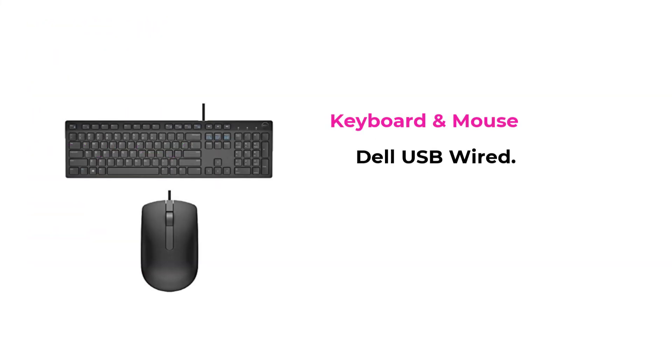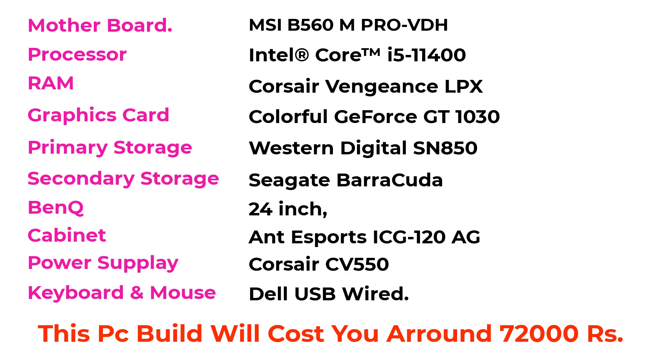I am choosing keyboard and mouse from Dell. This PC build will cost around 72,000 Rs. If you want to reduce the price, we can eliminate secondary storage, go for a lower cost cabinet, and opt for a 2GB graphics card.